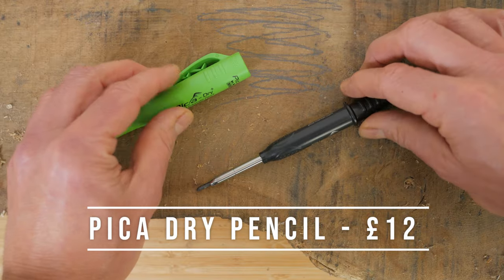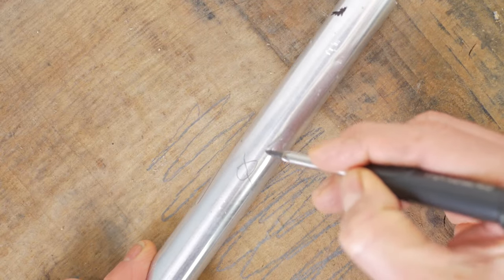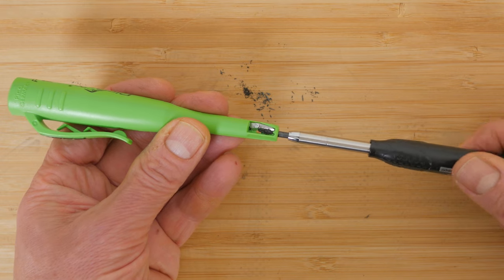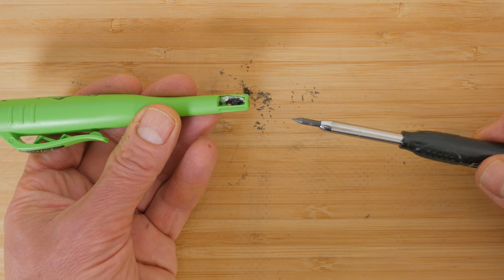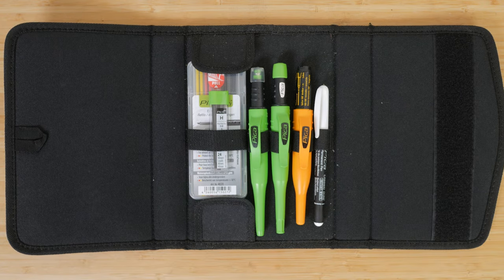The PicoDry pencil makes the perfect gift for anyone into DIY. At £12 it's pricey for a pencil but it can reach into deep holes and it writes on almost anything including rough wood and metal. It has a thick 2.8mm lead that can be sharpened with the integrated sharpener. It's made in Germany and the build quality is very good. If you have a little more money they also do it in a set with a 0.9mm automatic pencil, a deep hole marker pen, a white marker and loads of refills. I wasn't very impressed with the white marker but it all comes in a nice case.